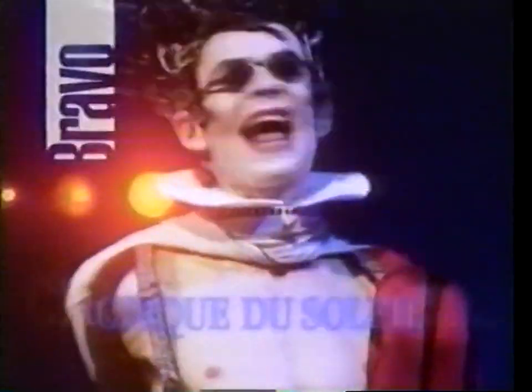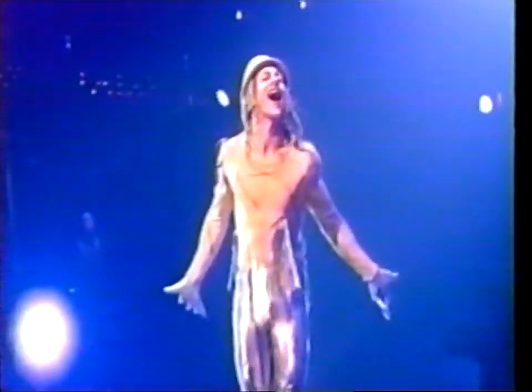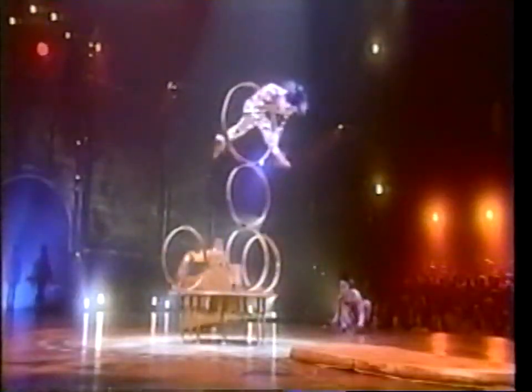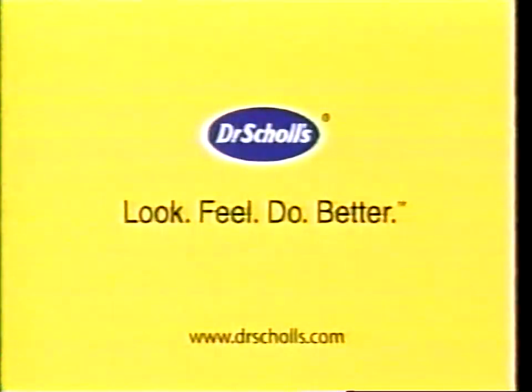Bravo, the official network of Cirque du Soleil, invites you to enter the Runaway with Cirque du Soleil sweepstakes. You and a guest have a chance to win a trip to Montreal, Canada, including deluxe accommodations and $500 spending money. Visit Cirque du Soleil's headquarters and get a behind-the-scenes look at their studios and training facilities. Take a scenic train ride to Quebec City, where you'll be one of the first to see a performance of Cirque du Soleil's latest production. Enter online at bravotv.com and watch the Emmy Award-winning Cirque du Soleil on Bravo. Brought to you in part by Dr. Scholl's — look, feel, do better.